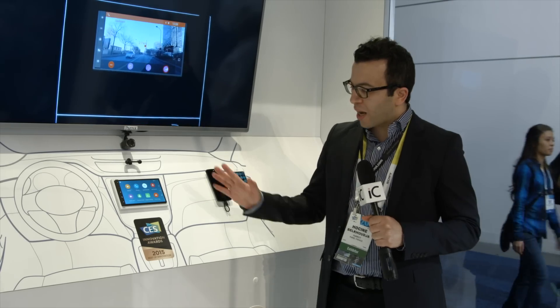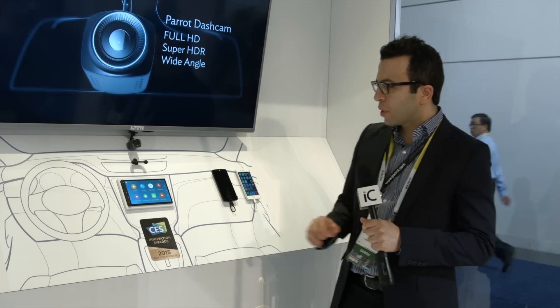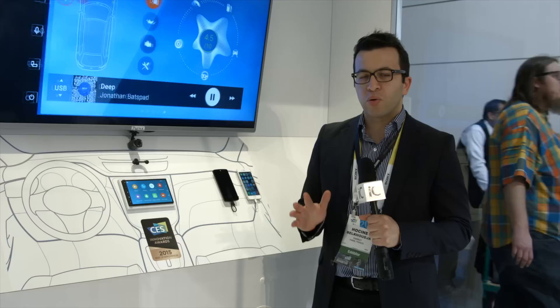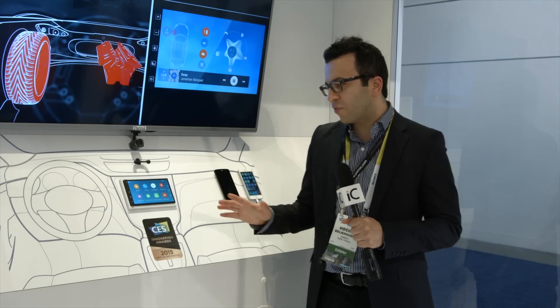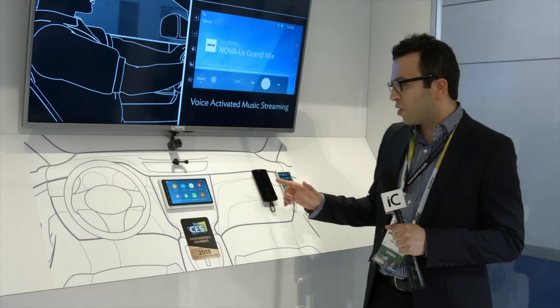Hi everybody. The RMB6 received an innovation award — best of innovations. The RMB6 is the latest version of infotainment system, powered by the latest version of Android 5.0, Android Lollipop. It's an amazing system — the most connected infotainment system in the market.